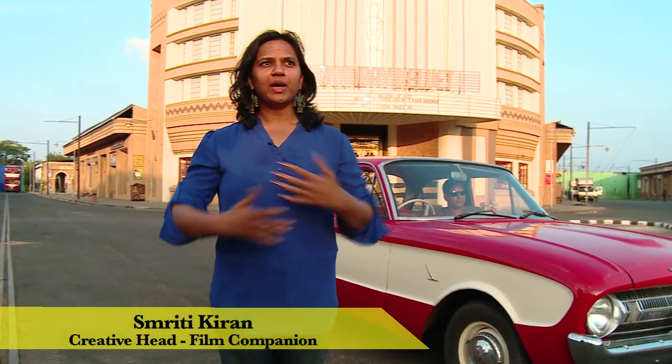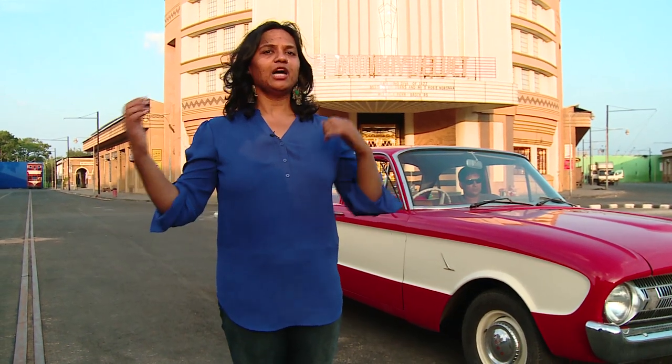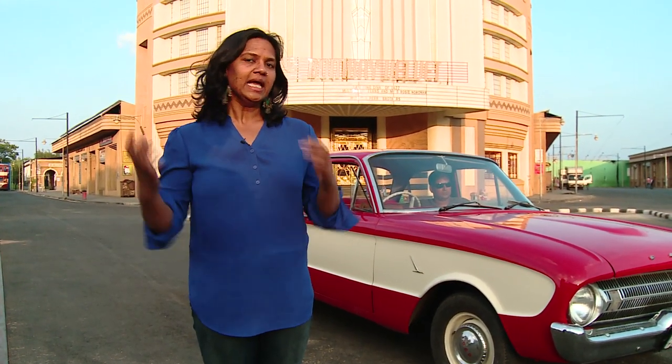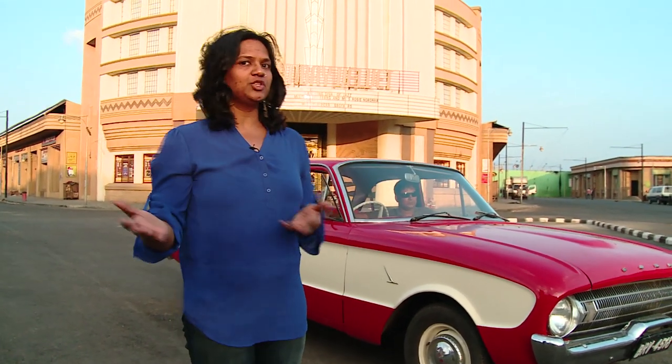I'm in Sri Lanka on the sets of Bombay Velvet, and on 12 acres of nothingness this entire set was created. A lot of classic cars have also been used to give the period authenticity, and what you see right next to me is the car that Ranbir Kapoor, who plays Johnny Balraj in the movie, uses. So it's only fitting that the occasion demands I actually take a ride in this wonderful vehicle.